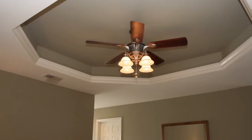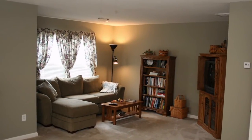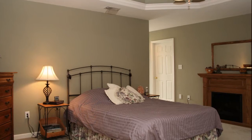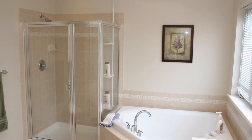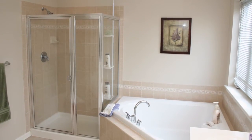The oversized upstairs master bedroom has an octagon tray ceiling with sitting room and huge walk-in closets. Your light-filled master bath has tiled floors, large shower and grand soaking tub.